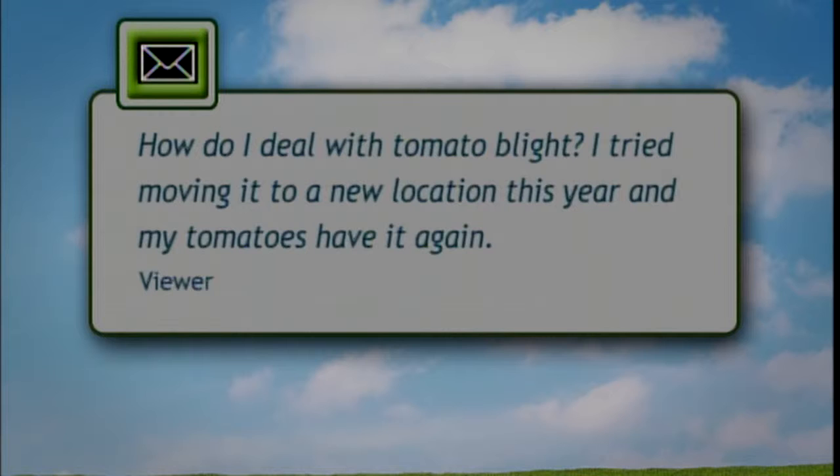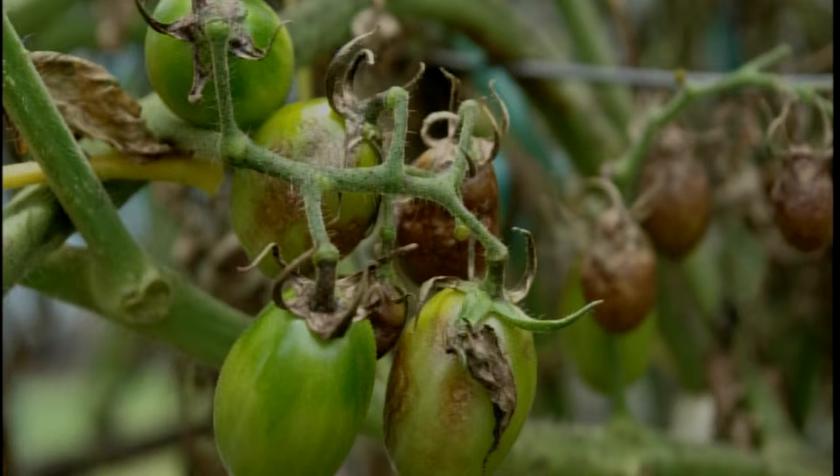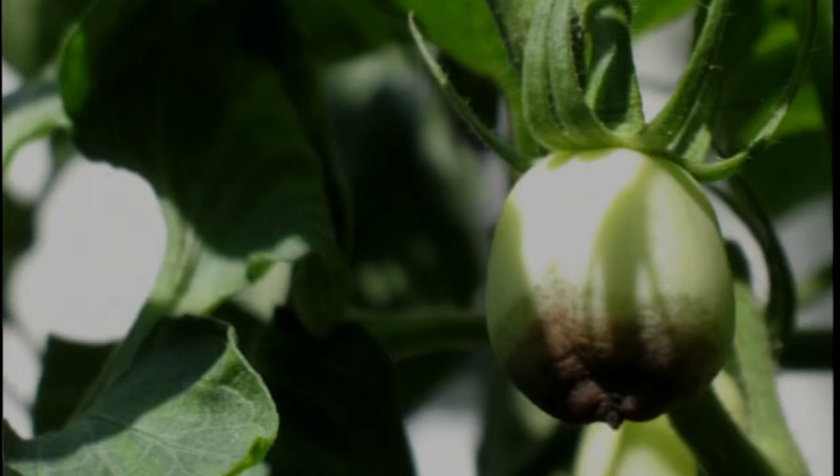We are waiting for more phone calls, so let's go to email and start with you, Chuck. It's a tomato blight question: How do I deal with tomato blight? I tried moving to a new location this year and my tomatoes have it again. Is there anything I can spray on the tomato plants? Is it possible to kill the spores in the ground? As a preventive, there are some fungicides that might help. The spores get around, so depending on how far away the location is, just a move might not help. I worry about mine because I use tomato cages and I don't always wash them down with bleach — I worry I'm transferring spores of blight with my tomato cages.